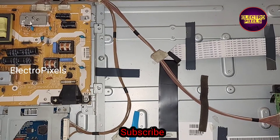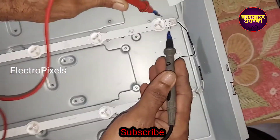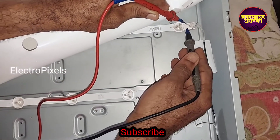To repair this TV we need to check the backlights. Here you can see these are the backlights. One of the LED strips is not working properly, and the rest of them are okay.